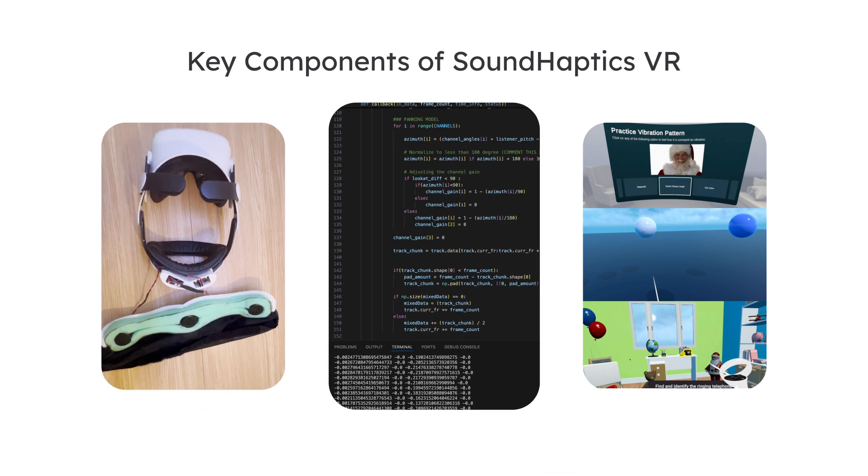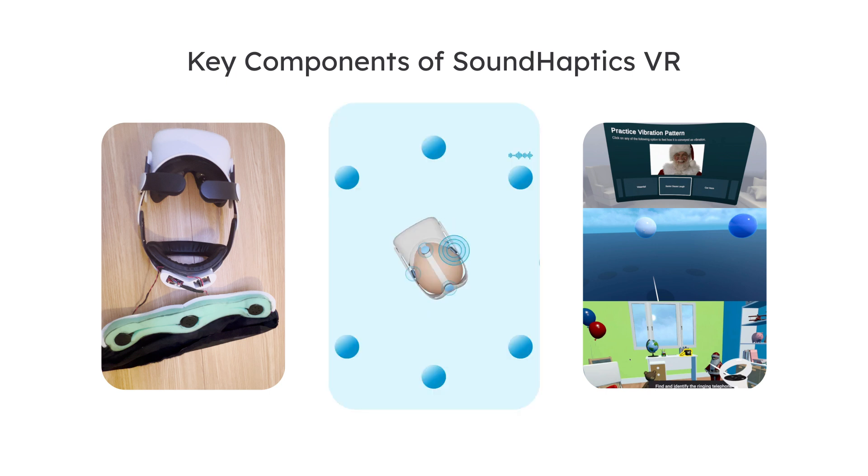Second is the Sound Processing Server, which is a locally hosted Python application that processes spatial audio from the VR application, converting the audio into real-time spatial tactile feedback. It adjusts feedback intensity based on head position relative to the virtual sound source to provide the localization effect.